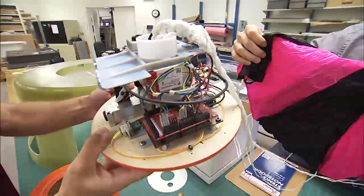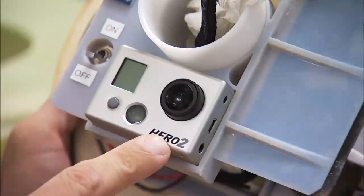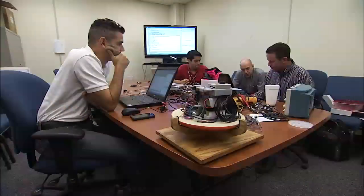The engineers built an instrument package for the capsule, packing in an altimeter, accelerometer, and two cameras, plus navigation and tracking devices. The control board was also loaded with software to conduct precisely timed operations on the capsule without a human controller being involved.